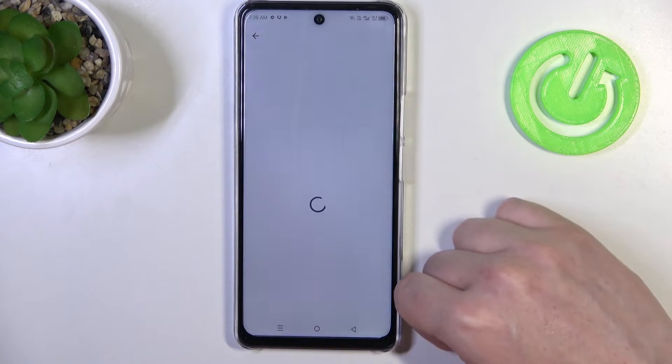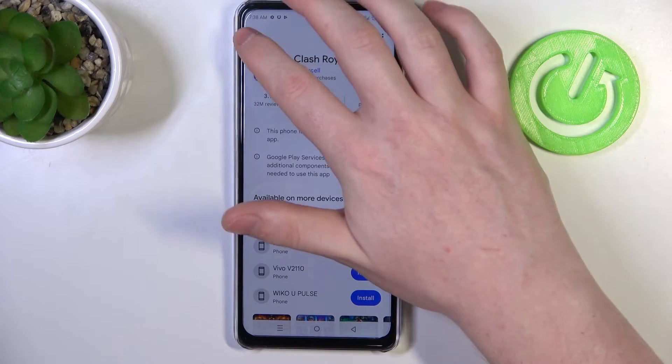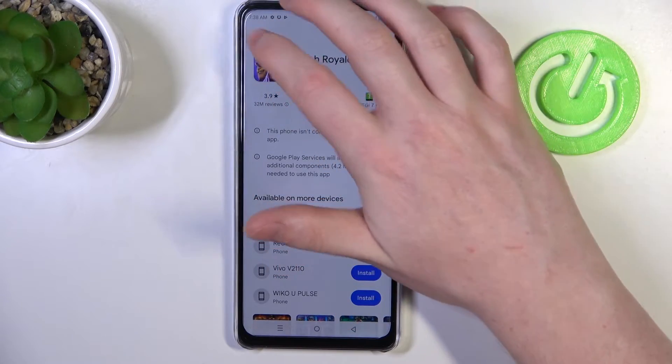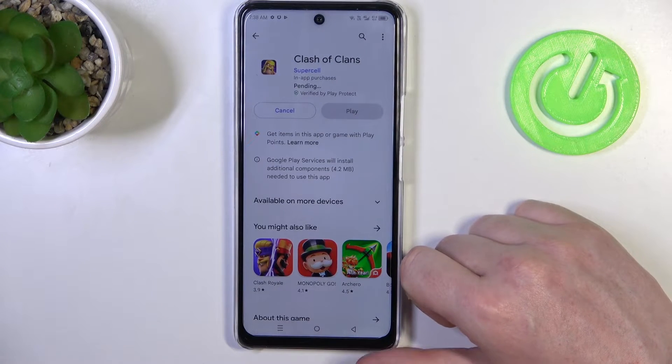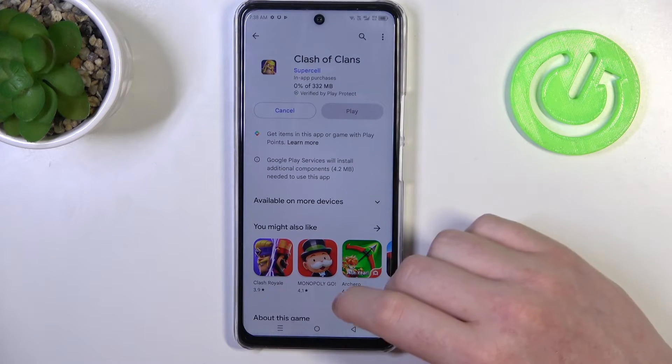Now if we go to our Google Play Store and try again, it works fine. Let's try to download any app — it begins instantly.